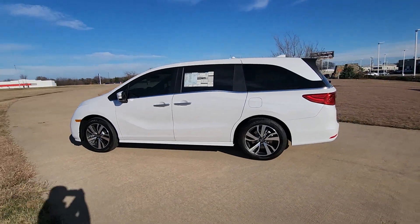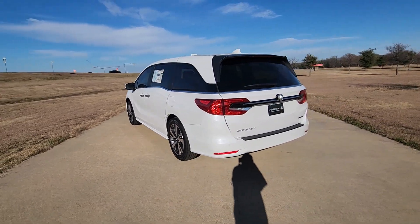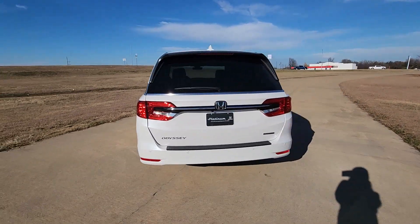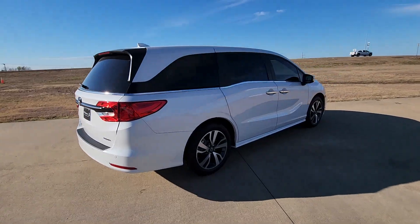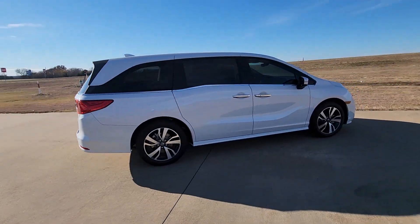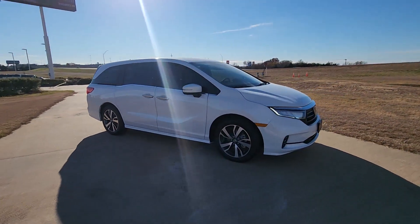Enjoy the view of this 2024 Honda Odyssey. Take a close look at this Honda Odyssey. It's the dynamic family minivan that sets the standard for safety, comfort, and convenience. From its smart technology to its ingenious passenger luxuries and powerful performance, this family vehicle has your back.